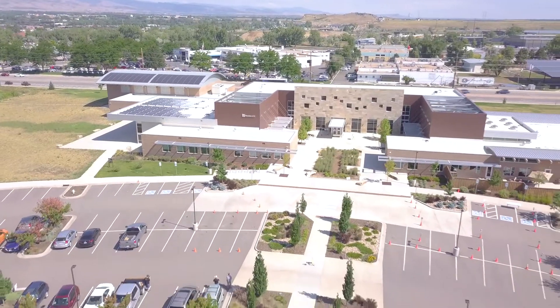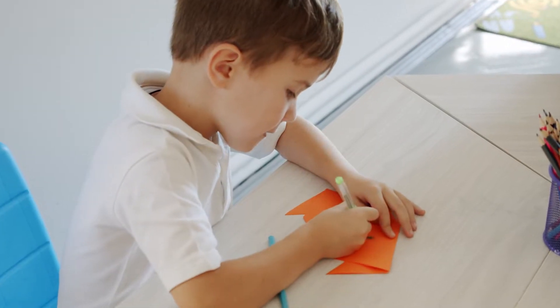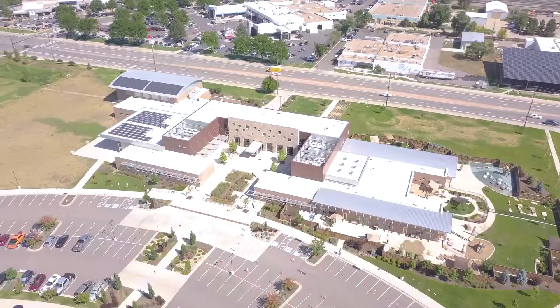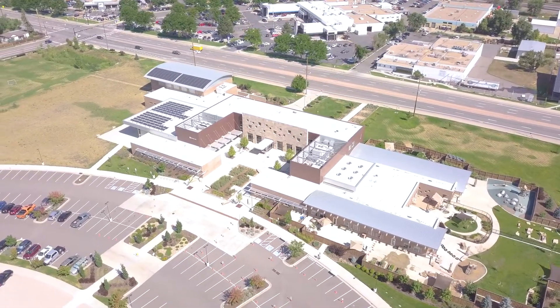The PV system now reduces Boulder JCC's monthly operating costs, enabling them to invest more money in meaningful programs. Socially, the highly visible PV system sends a strong message to the community as to where the Boulder JCC stands regarding environmental stewardship for future generations.